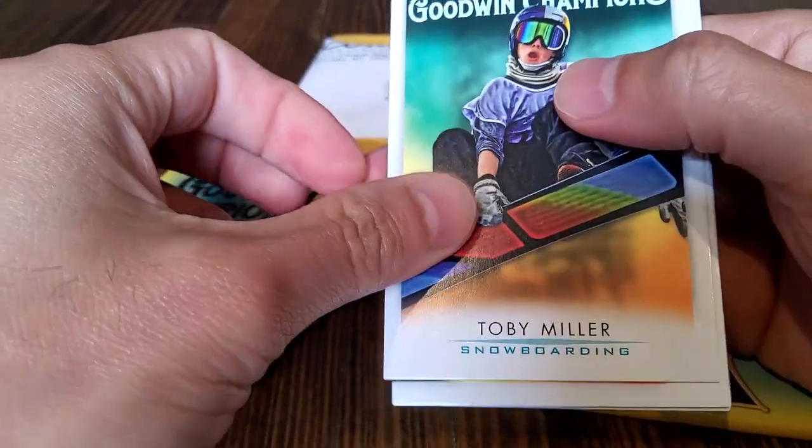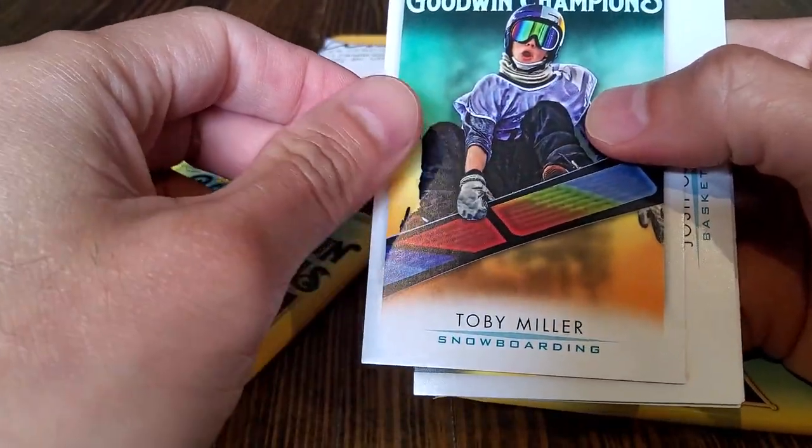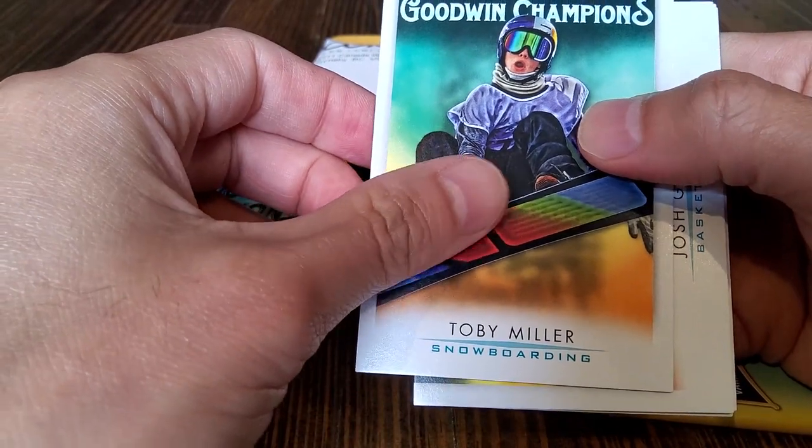Feels thin. After getting that print card or the knitted card — yeah, that's just so thick — compared to that, yeah.